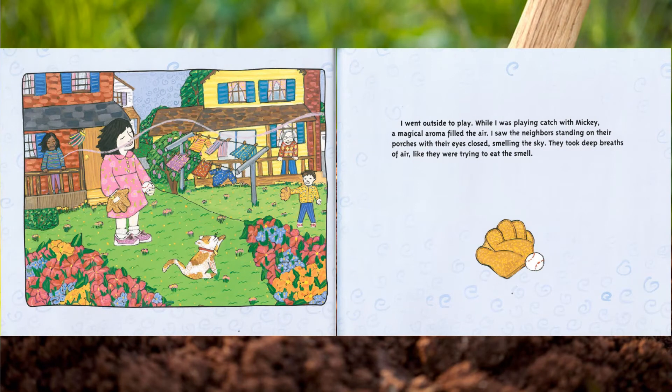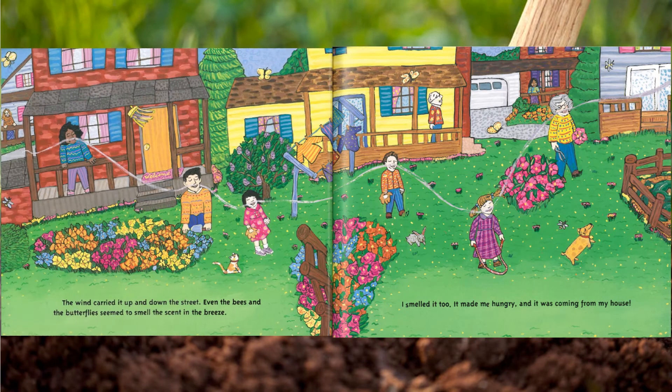While I was playing catch with Mickey, a magical aroma filled the air. I saw the neighbors standing on their porches with their eyes closed, smelling the sky. They took deep breaths of air like they were trying to eat the smell. The wind carried it up and down the street — even the bees and butterflies seemed to smell the scent in the breeze. I smelled it too. It made me hungry, and it was coming from my house.